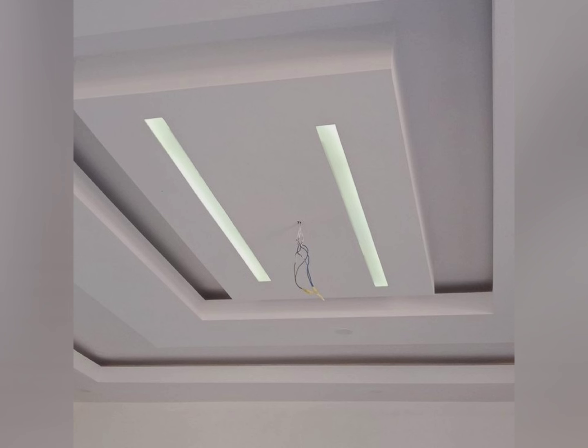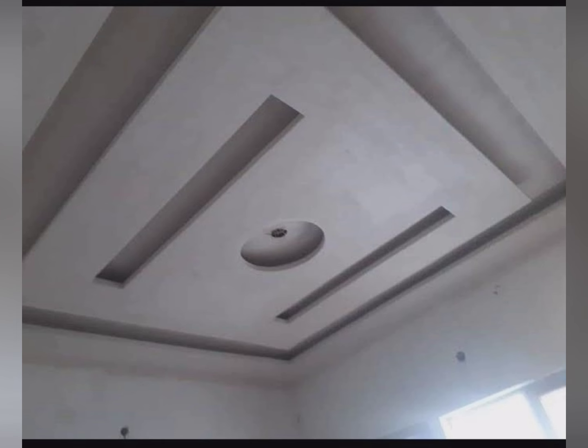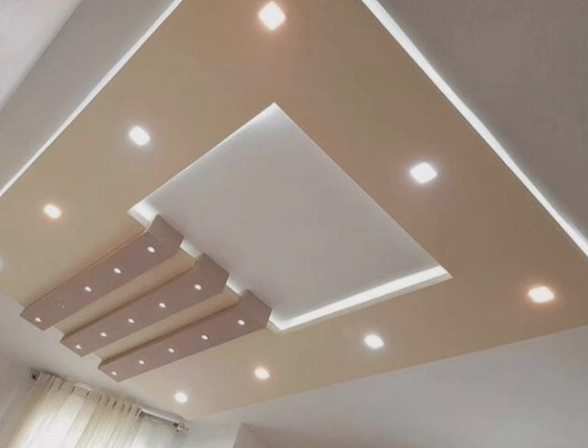In conclusion, gypsum false ceilings enhance the visual appeal and functionality of a room, offering comfort, safety and a modern touch to interiors. If you like these designs and found this video helpful, please subscribe to the channel, like and share this video. Don't forget to press the bell icon for future notifications. Thank you for watching.